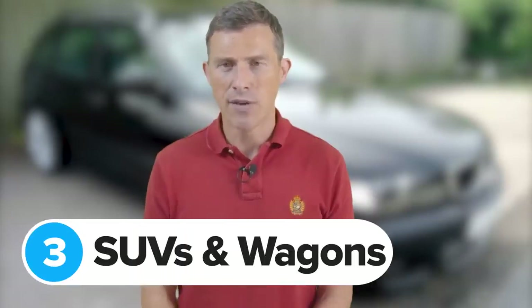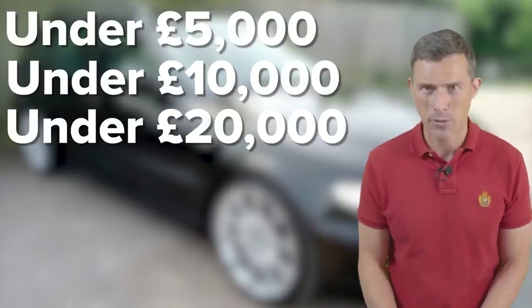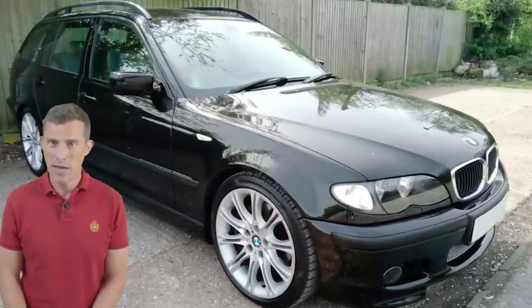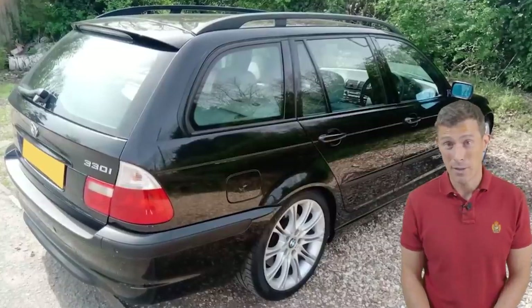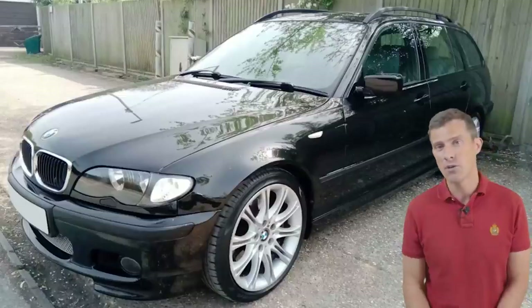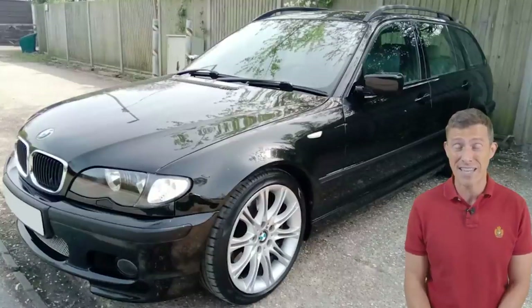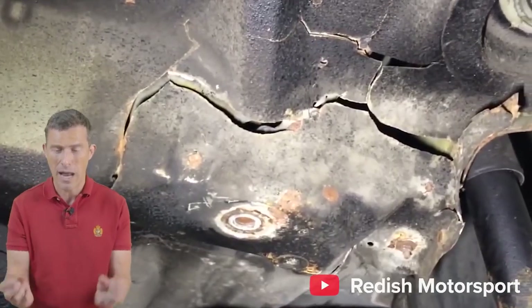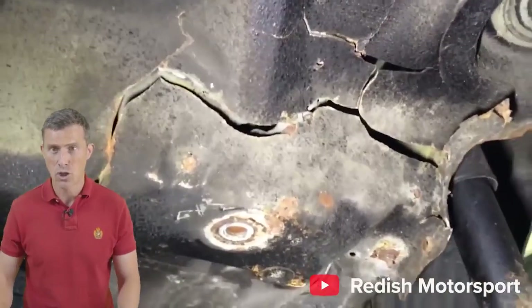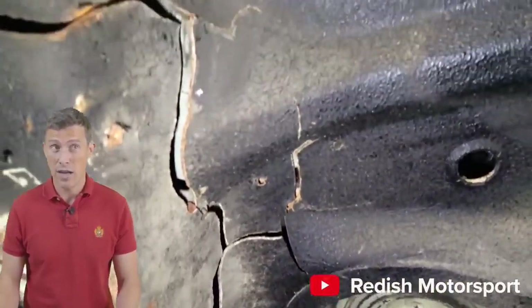The third category is performance SUVs and estate cars — also known as wagons. Price points are under £5,000, under £10,000 and under £20,000. In the sub-£5,000 price point we have this 2003 BMW E46 330i Touring. Back in the day this would have been around £30,000 — today it's £2,500, though that's because it's got 150,000 miles on the clock. You get a 3-litre naturally aspirated straight-six with 234 horsepower, good for 0-60 in 6.5 seconds. A major issue to check is the rear subframe mounting to the body — lift up the boot floor and look for cracks. If there are subframe issues, it will likely write off this car.